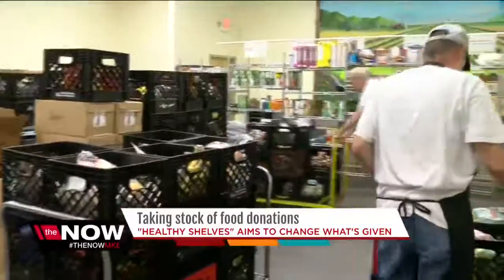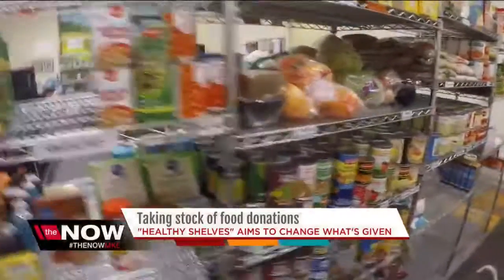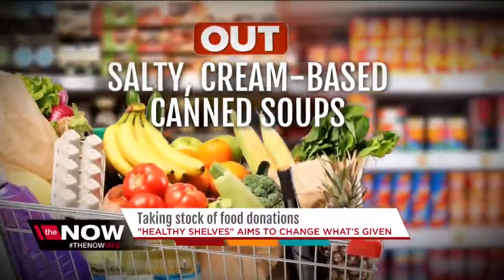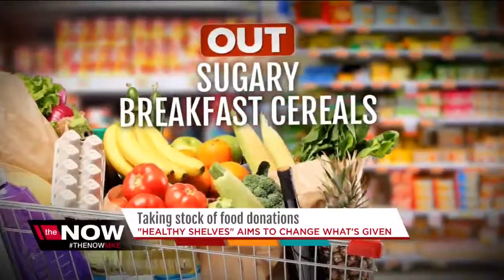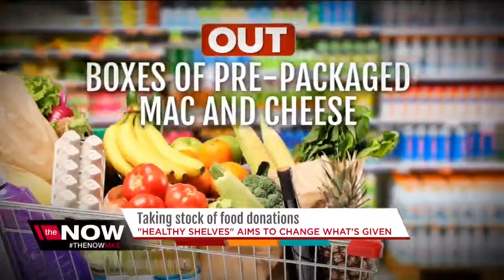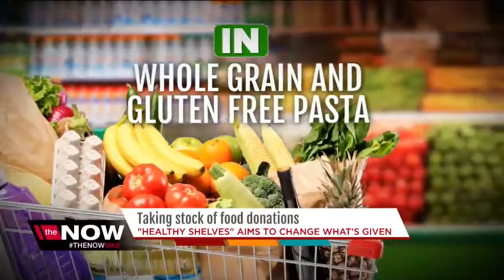Together, the food pantry and nutritionists have launched a new program called Healthy Shelves, getting the word out before holiday food drives that pantry needs have changed. Out of the basket are things like salty, cream-based canned soups — in are low-sodium vegetable soups. Out are sugary breakfast cereals — in are cereals made with whole grain, like oatmeal. Also out are boxes of prepackaged mac and cheese — in are whole grain and gluten-free pastas.